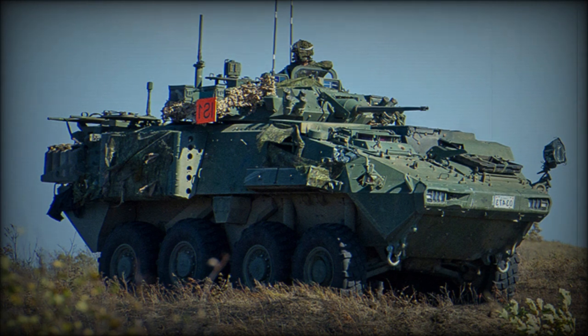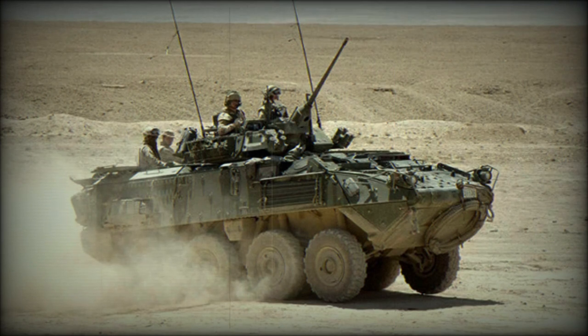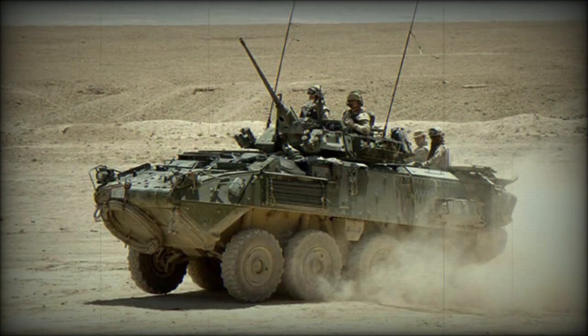The upgraded LAV 6.0 is fitted with a more powerful engine. The new Caterpillar engine develops 450 horsepower, compared to 350 horsepower in the original LAV-3. Upgrades were made to the drivetrain and suspension to cope with increased engine power and overall weight. Despite the increased weight, the upgraded LAV 6.0 can match the mobility of the original LAV-3 Kodiak. The LAV 6.0 is not amphibious.